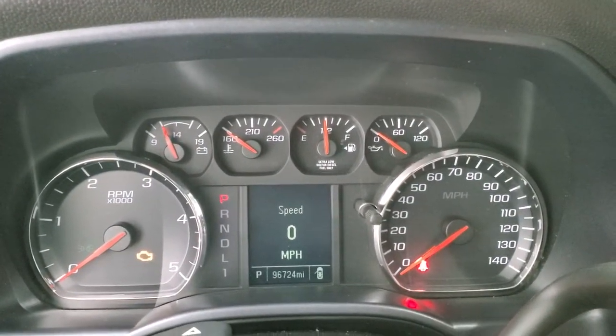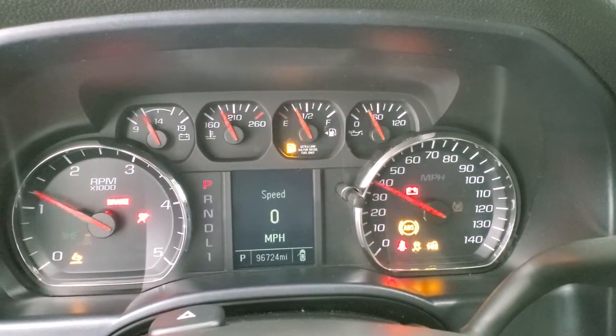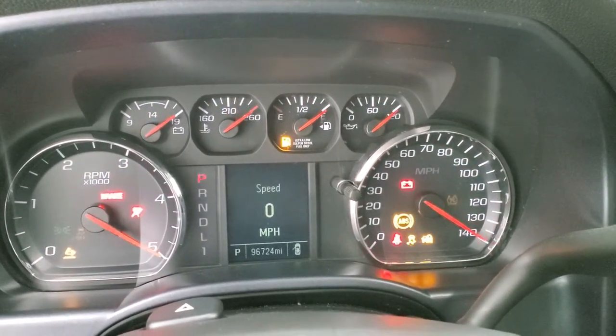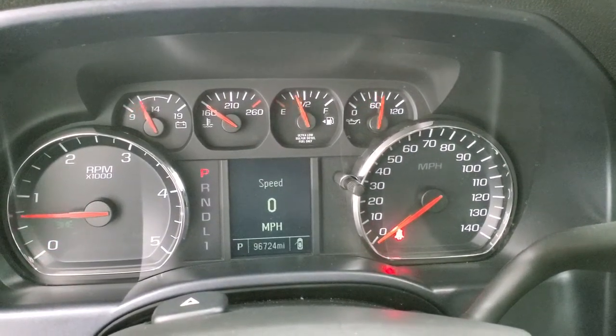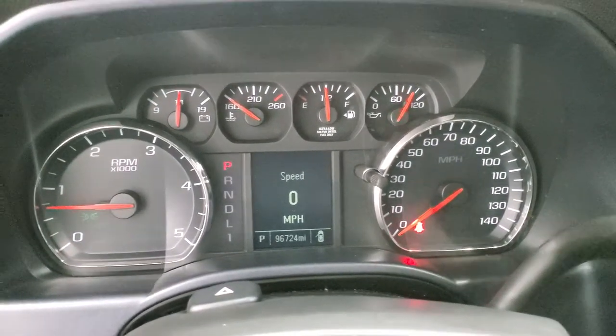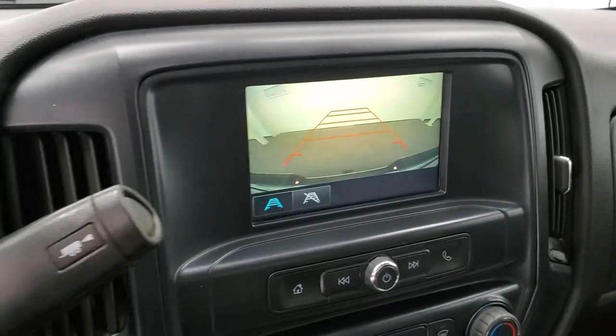Start it up and take a look under the hood. Starts right up — no check engine lights or anything like that. There's your backup camera working nicely.